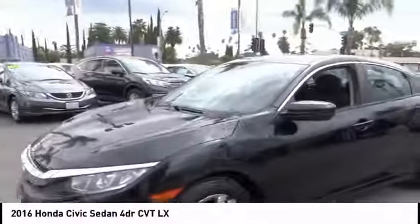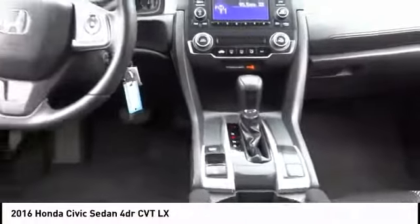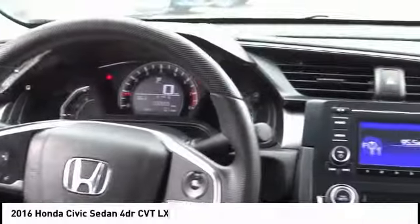Here are some of this vehicle's great options: traction control, air conditioning, dual airbags, power steering, four-wheel disc brakes, security system, electronic stability control, rear window defroster, power windows, and brake assist.